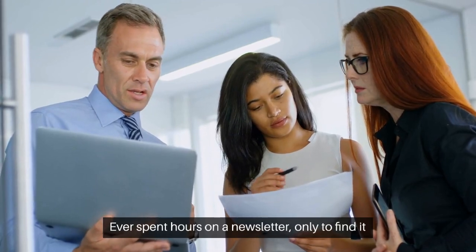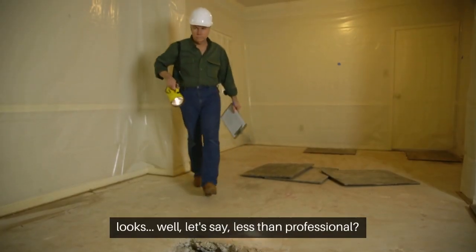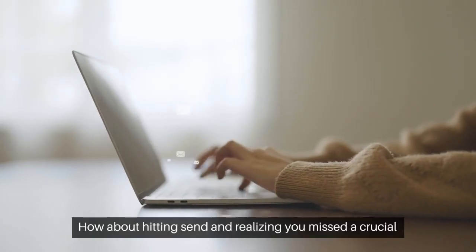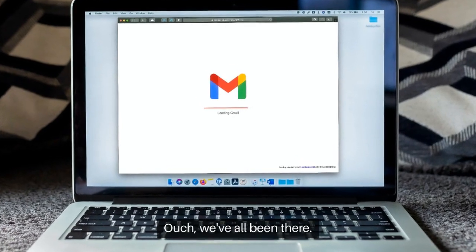Ever spent hours on a newsletter only to find it looks less than professional? How about hitting send and realizing you missed a crucial typo or a broken link? We've all been there!